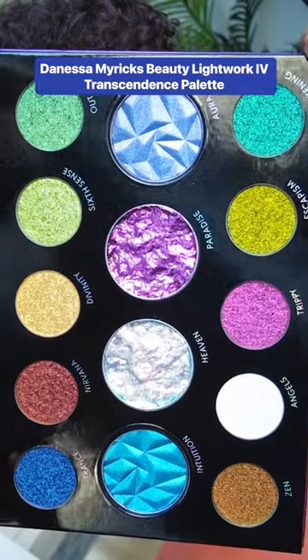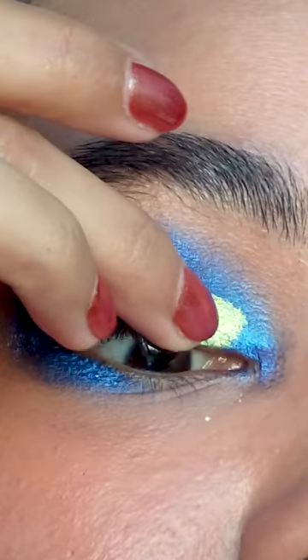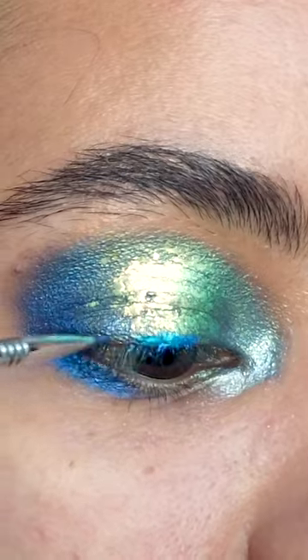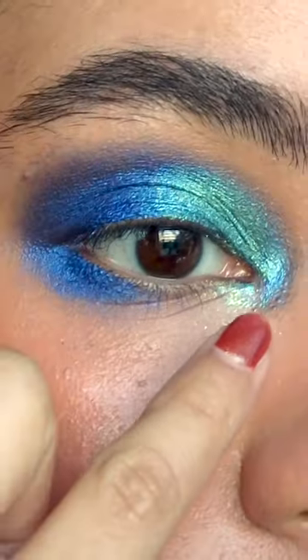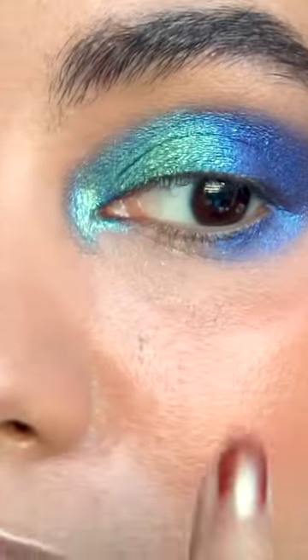This is the Danessa Myricks Beauty Lightwork 4 Transcendence palette. I'm not gonna lie, I was very intimidated by this palette at first. This palette is extremely pricey, and I did get some slight fallout, but the quality is definitely there.